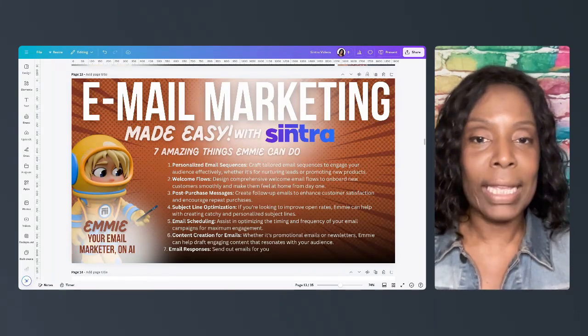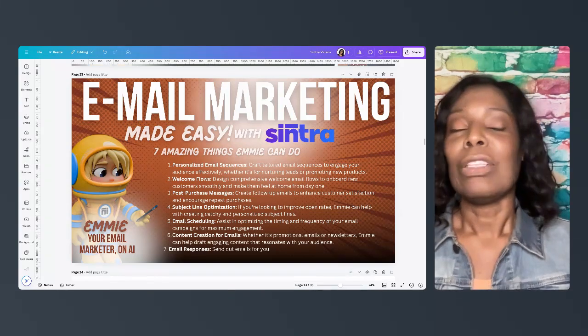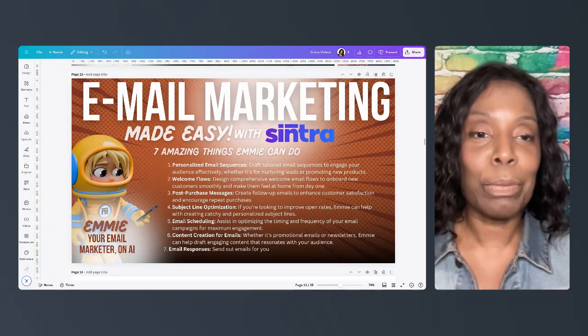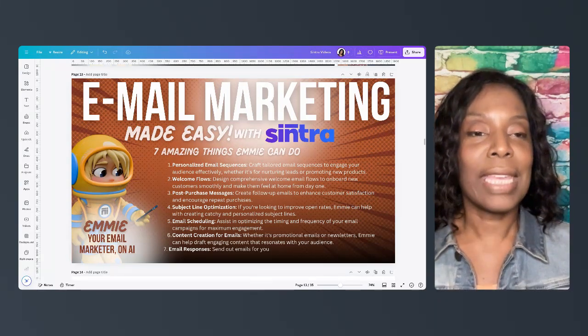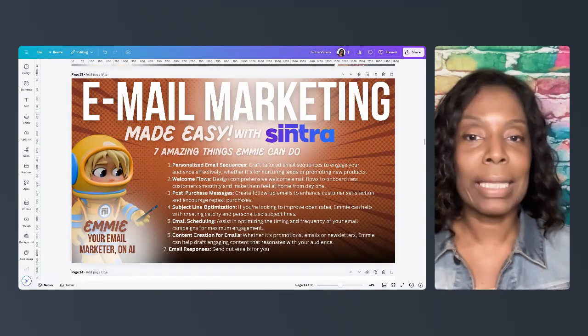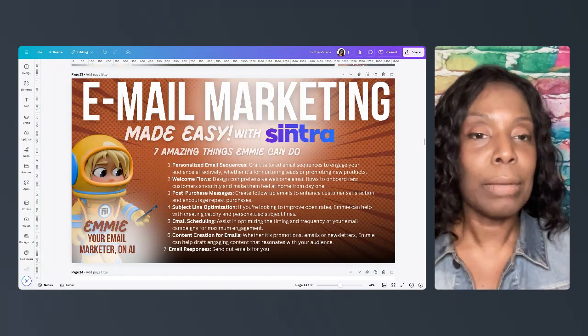I love this one. Number four is subject line optimization. Do you ever wonder how people get people to open their emails? Mostly it's that subject line that is so engaging or intriguing. So Emmy can help you improve your open rates by creating these catchy subject lines.